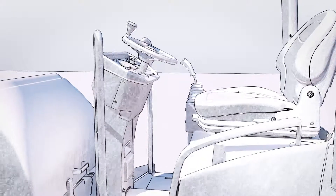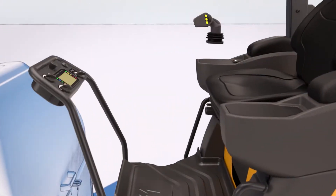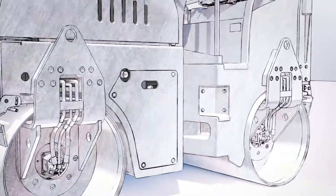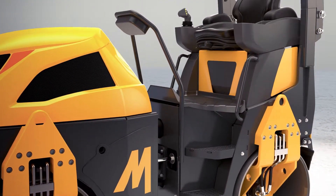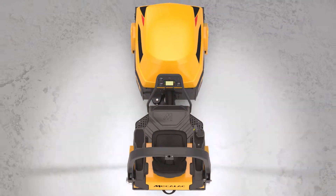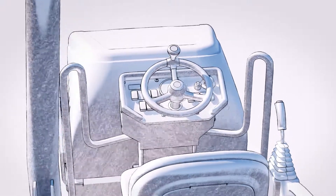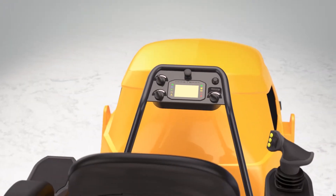By removing the steering column and integrating the driving into the right-hand user interface, Mekalak has completely changed the way to work. The access is now easier and safer than ever. The whole architecture and design of the machine has been reinvented in order to challenge the visibility. And finally, the revolutionary user-centered driving interface allows reaching a new level of working ergonomics.